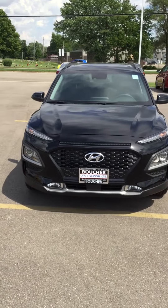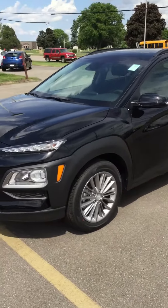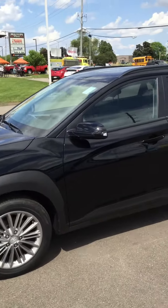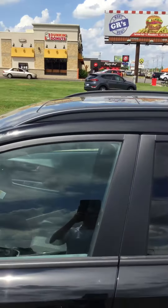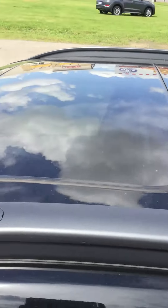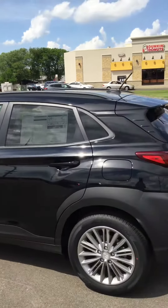First thing I'll point out is it does have the LED daytime running lights. Walking over to the side here, 17-inch alloy wheels. The vehicle also has a sunroof. Beautiful looking ultra black is the color of this Kona.